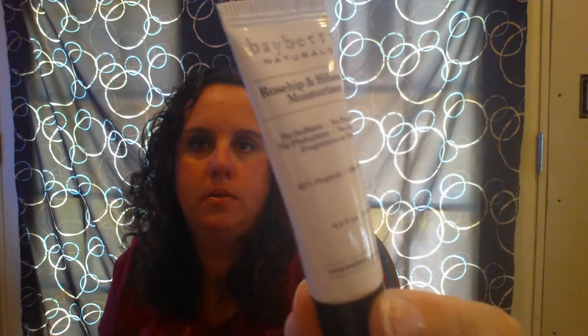My next item is Bayberry Naturals Rosehip and Hibiscus Moisturizer. It says no sulfites, no parabens, no artificial dyes, and no phthalates, fragrance, or dyes. It's 0.5 fluid ounces. Directions say to apply to face and neck in upward motions every morning and evening after you cleanse and tone. Let me see if it's got a scent to it. Not really — which is good. I'm not a fan of stuff that goes on your face that has a smell.